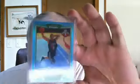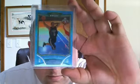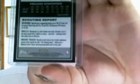First up is a 2008-09 Bowman Chrome blue refractor, numbered 87 out of 99 — Mr. Russell Westbrook. This is in really good shape, probably going to send it to be graded.